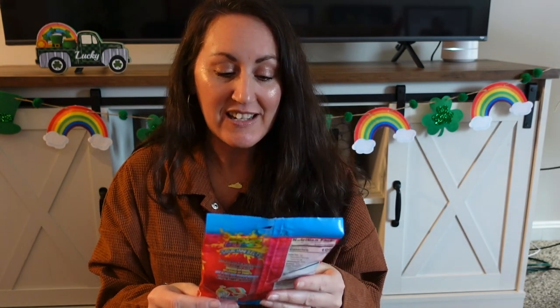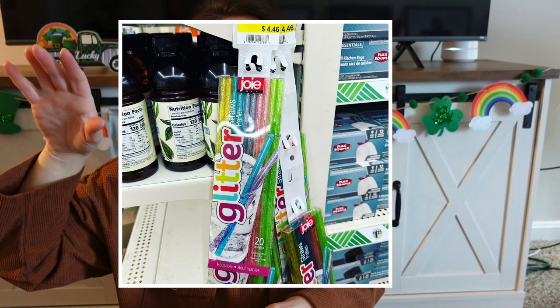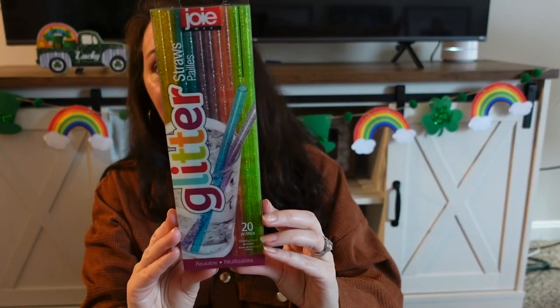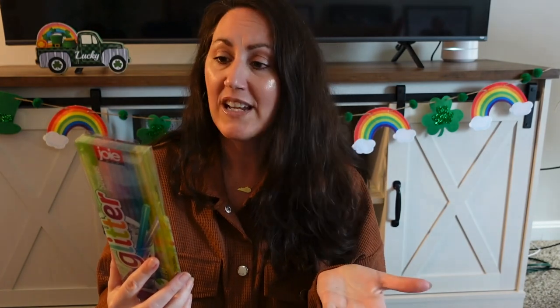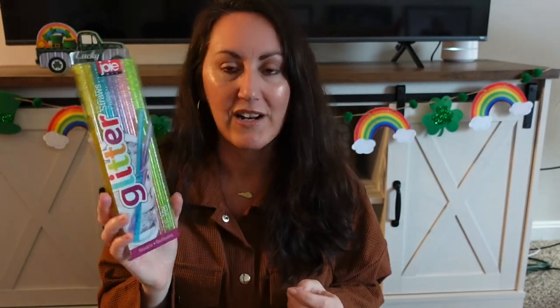I grabbed Sour Dudes Sour Mini Belts — they're like little rainbows, so they look like sour rainbows. Riley loves sour candy, so this is going to be a St. Patrick's Day gift. I also found name brand glitter plastic straws — the brand is JOIE — and the hanging strip was from Walmart marked $4.42. You get 20 plastic reusable glittery straws. This would also work for a St. Patrick's Day gift if you don't want to do just candy, since they're rainbow colored.